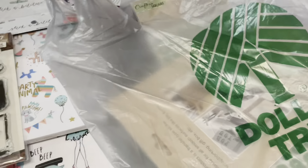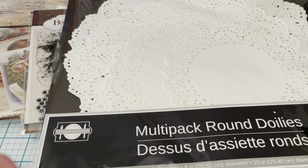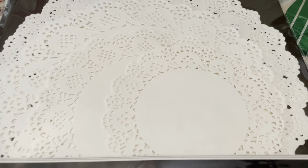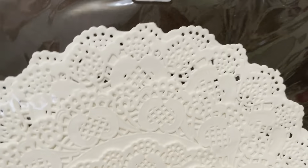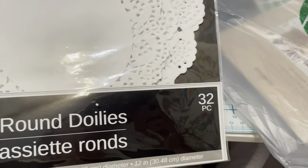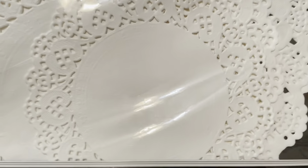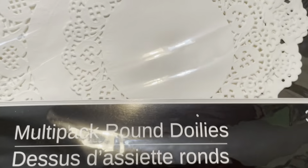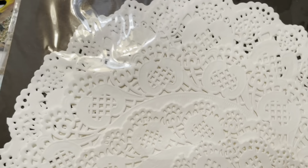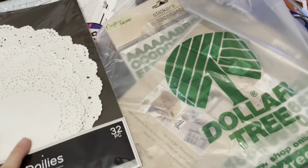I also went to Dollar Tree yesterday. I had seen doilies before and didn't pick them up, and I regretted it afterwards. So this time I got them — 32 pieces in different sizes for $1.25. Great deal, I think.